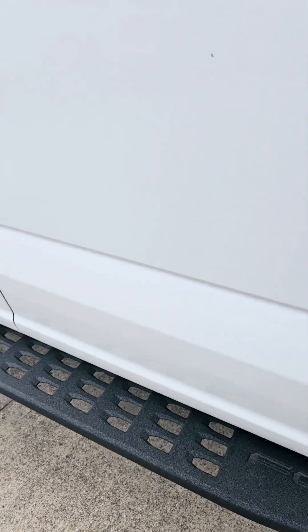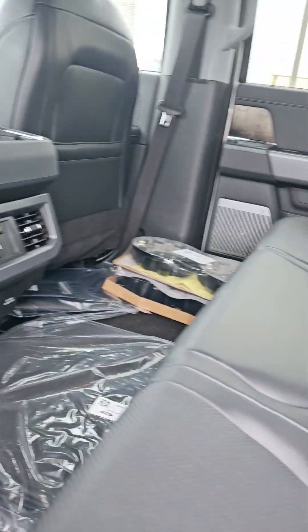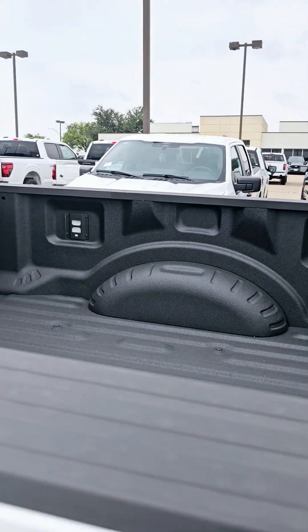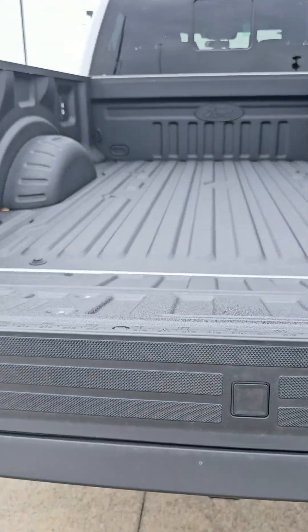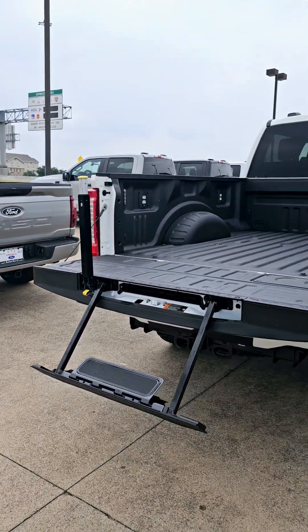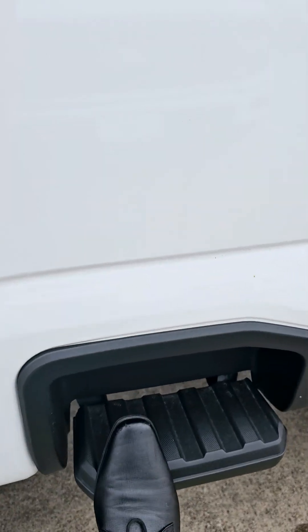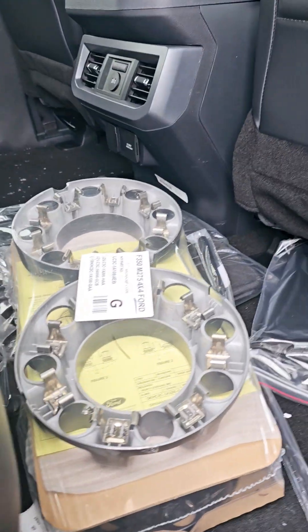You can see the running boards for the Tremor package. You have heated seats in the back. All sliding window. Of course the bed is already sprayed. You have your tailgate step right there, you have a step on the side too, and these are the covers for the wheel and the floor mats.